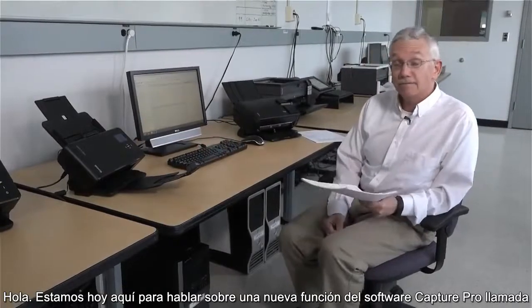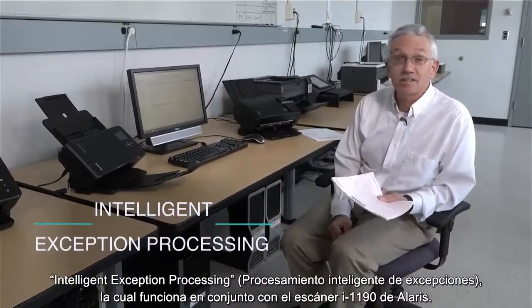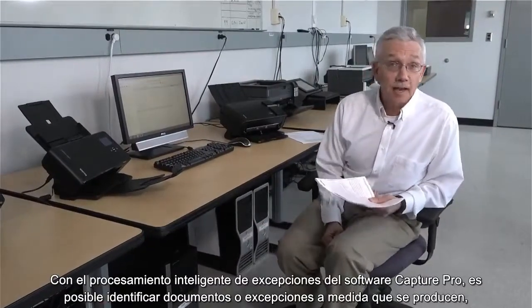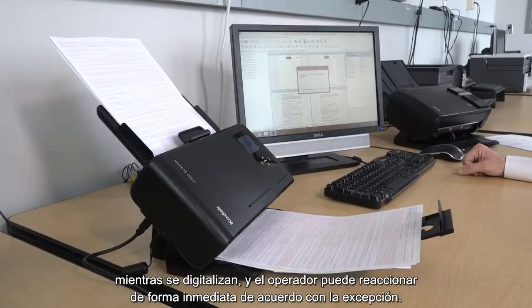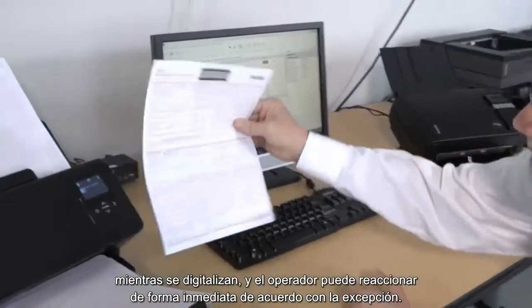We are here today to talk about a new feature of Capture Pro software called Intelligent Exception Processing, working in conjunction with the Alaris i-1190 scanner. With Intelligent Exception Processing, Capture Pro software is identifying documents or exceptions as they happen, as they are being scanned, and allows the operator to immediately react according to that exception.